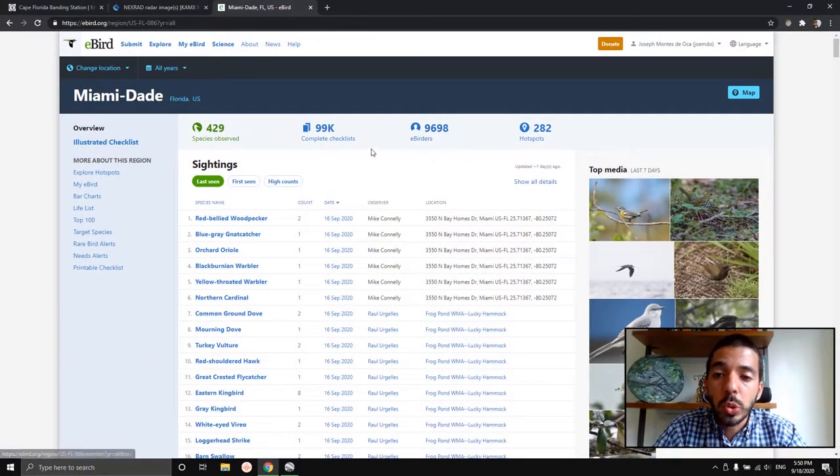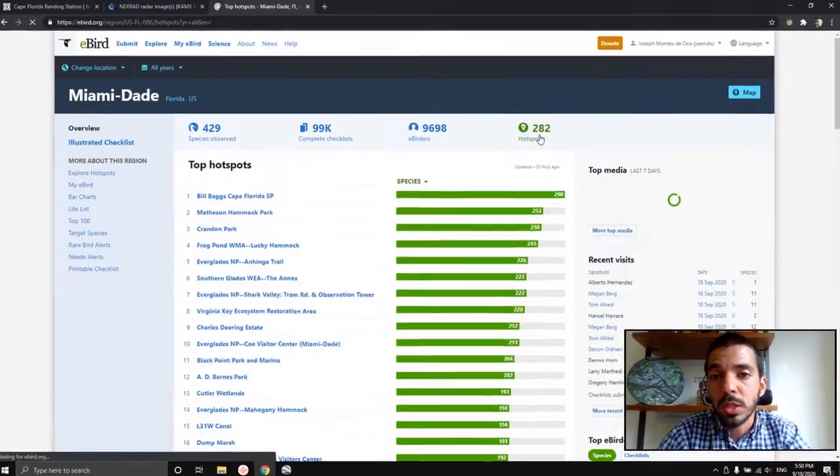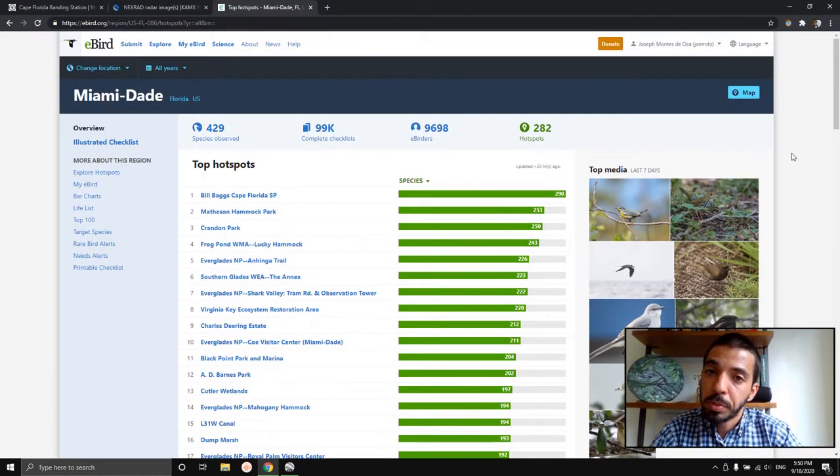The other thing I wanted to show you is the Hotspots feature. As of right now, in Miami-Dade we have 282 hotspots. A lot of people are constantly creating new hotspots to put places on the map so that people are aware — hey, you should maybe birdwatch here, this is a good spot.